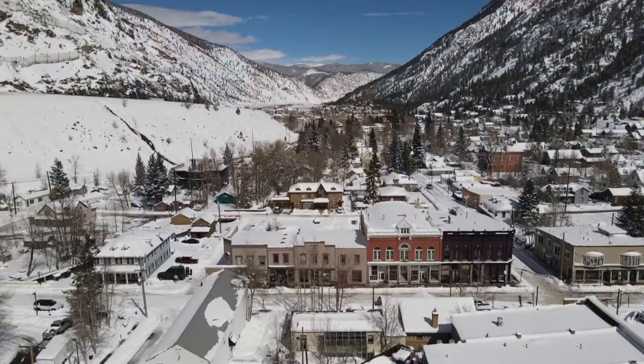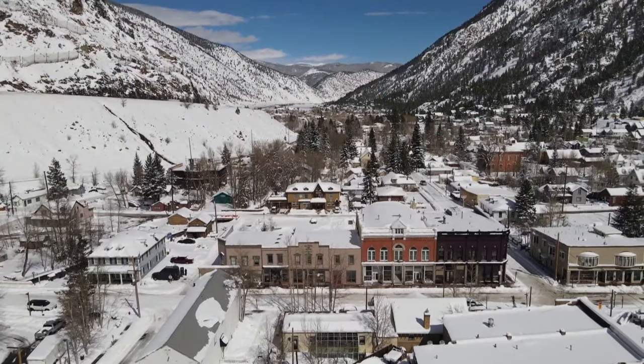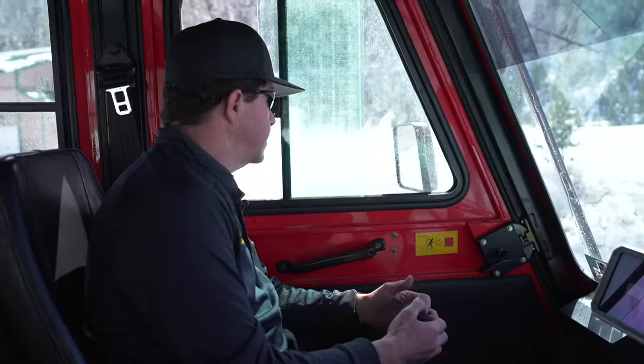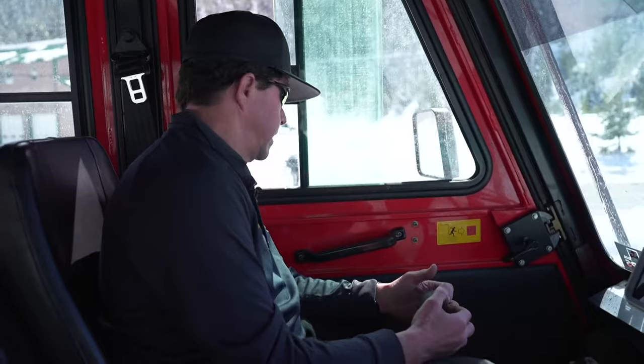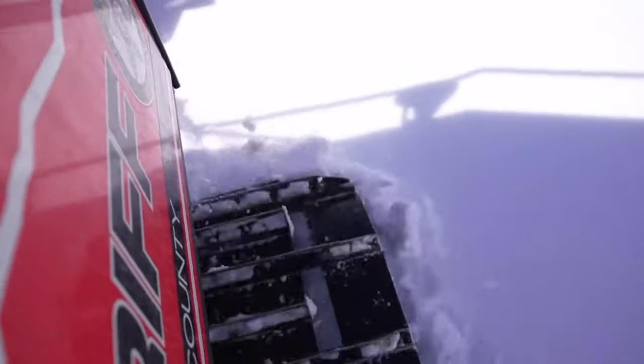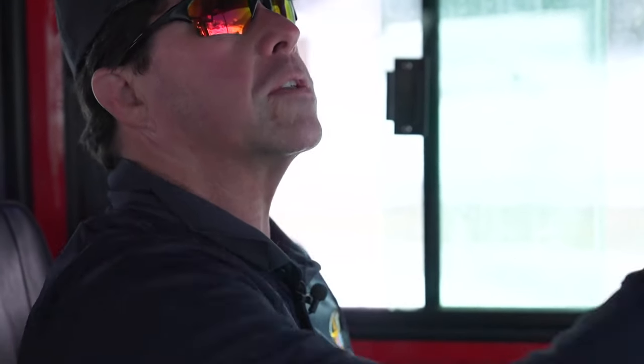Some good news out of Clear Creek County as well: law enforcement said they have finished sweeping every road in the county to make sure no one was trapped, and those roads are now cleared. First responders were busy throughout the storm — a lot of people were trying to beat I-70 traffic by taking side roads and then got stuck. Rescuers used their snowcat to try to get people out, saying it turns on a dime and gets them to places you can't reach any other way. They were able to get in and rescue people, which is what they did Thursday and Friday.